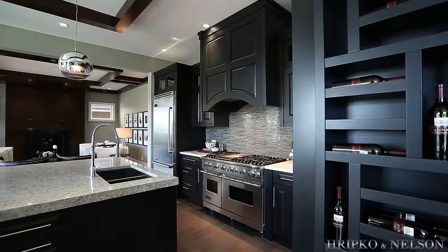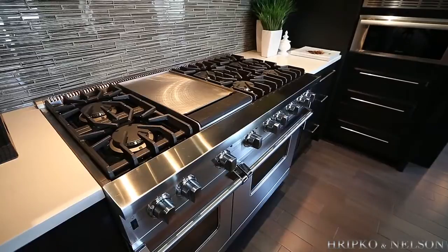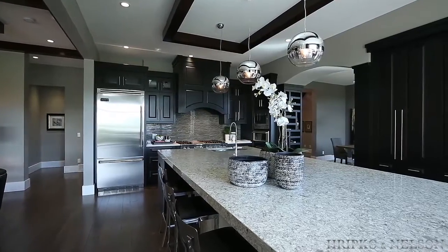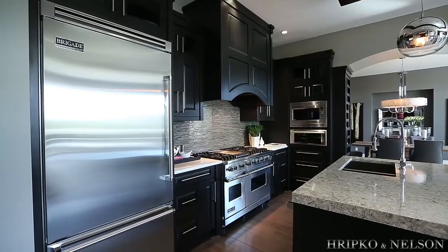The main floor centers around a spectacular kitchen. Custom raised panel cabinets with a full wall pantry, an 11-foot island, and Viking professional appliances create a space ideal for entertaining as well as creating.